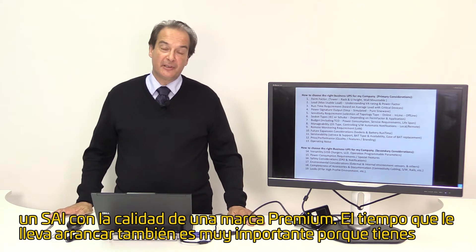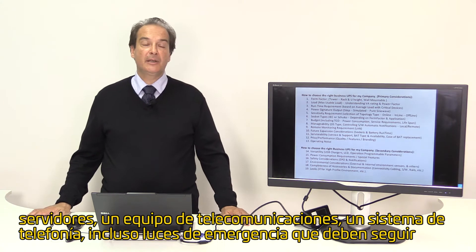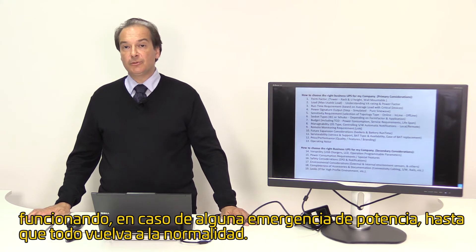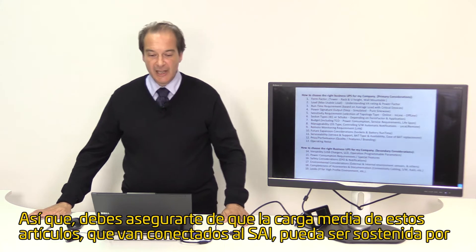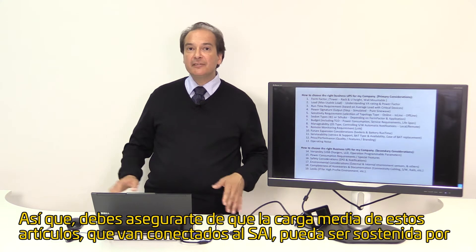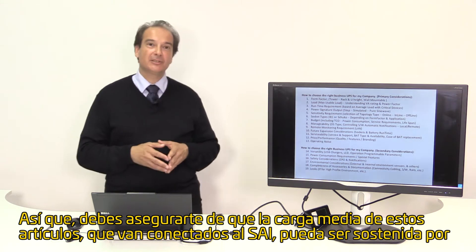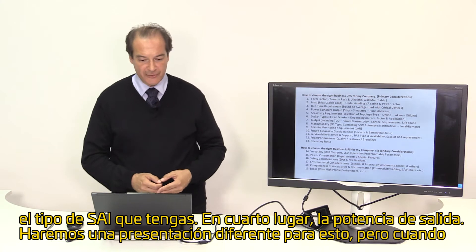Runtime requirements are also very important. At your office you have certain servers, telecommunication equipment, your phone system, maybe some emergency lights. These have to be able to continue running in case of a power emergency with an automatic switchover. You must make sure that the average load for the items you attach to your UPS can be sustained by the watt classification of your UPS.